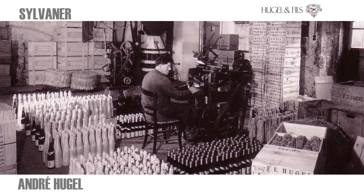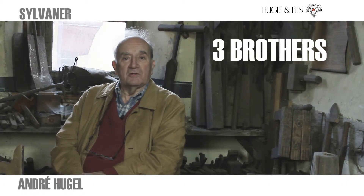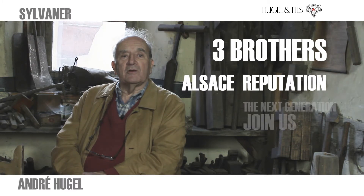I'm the last one of the three brothers who ran the company for over 40 years. Before, it was my father Jean and his brother, and especially their father Emile, who brought the wines of Alsace again to their old reputation. I'm very proud that the next generation is coming to join us to bring the company to the best level.